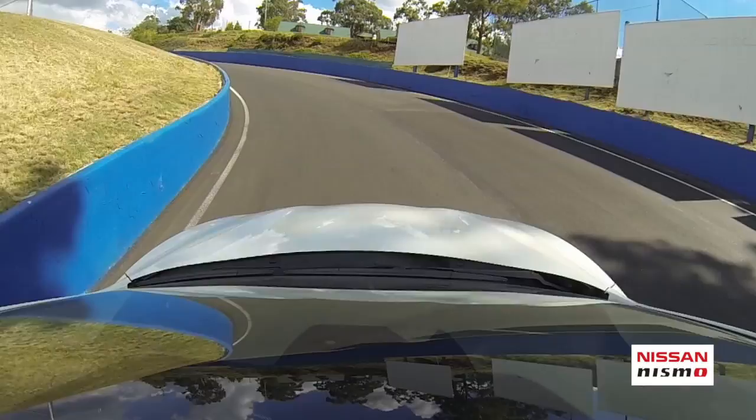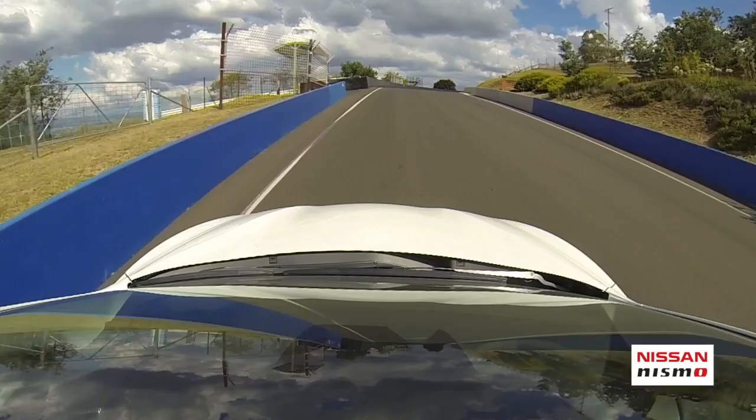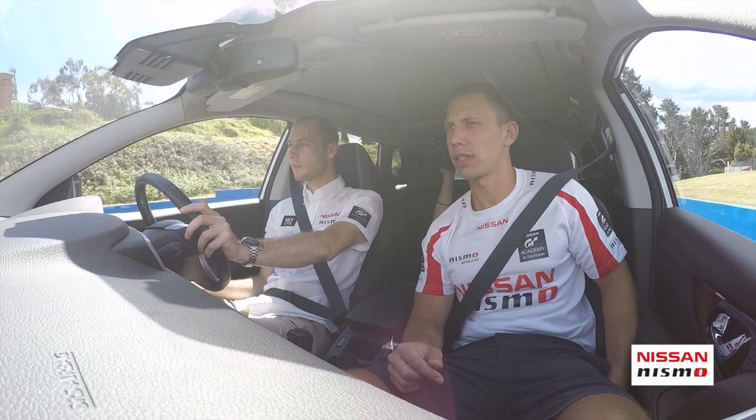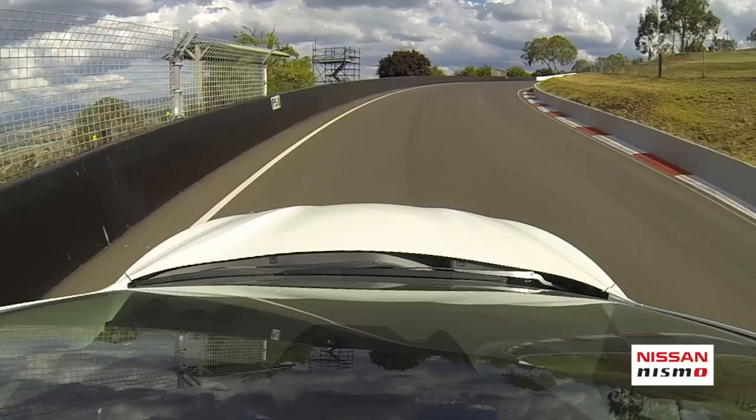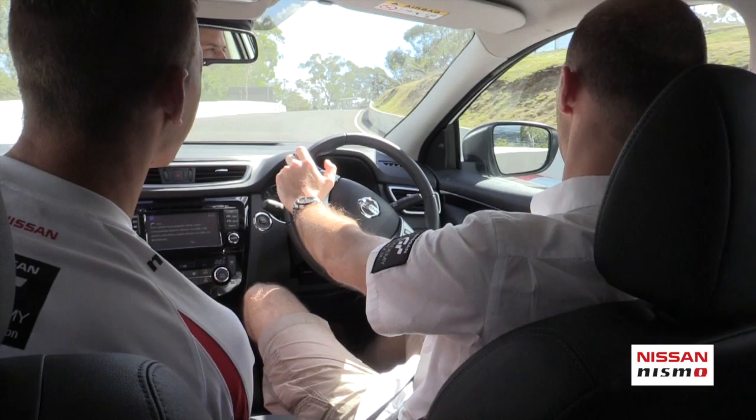The next corner is much slower but cambered, so you have extra grip - as long as you get the car out of the inside. Be careful here: the car gets very oversteery on both entry and exit. This section should be flat, but there's a bump here that may cause a little oversteer, so you need to be careful.